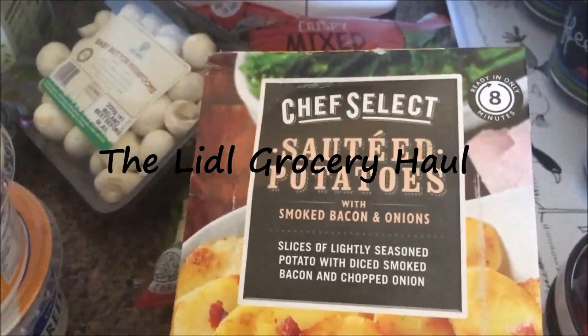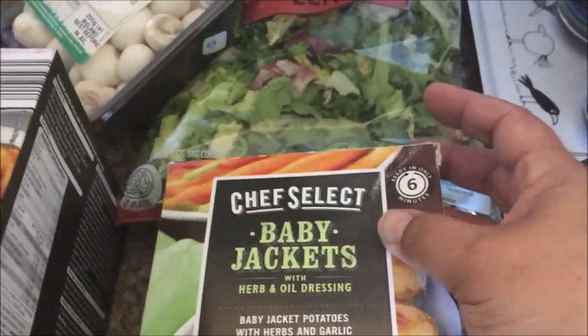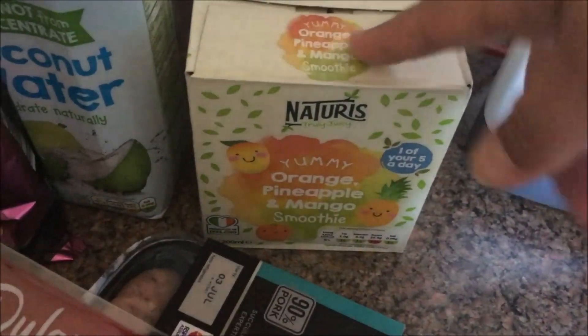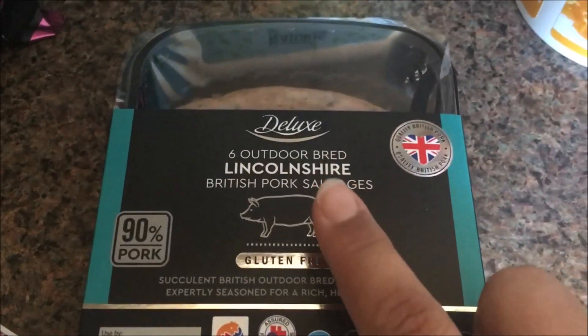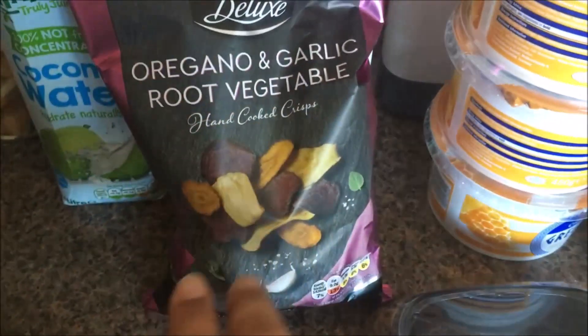So I've picked up some of these potatoes - there are three types: smoked bacon and onions, baby jackets, and potato gratin. I got one of each, some salad, some baby butter mushrooms, and also some smoothies for Alex. I got four things of Greek yogurt - this is the honey one, my favourite, and by the way they'll last over a month. I also got some mortadella - I love mortadella - some Lincolnshire sausages which looked really good, some beef jerky for Paul, and some oregano and garlic root vegetables that looked really good and were like 89p.